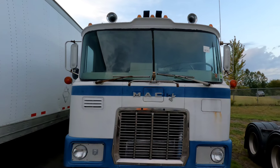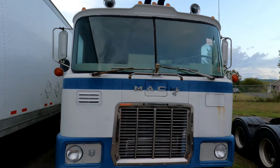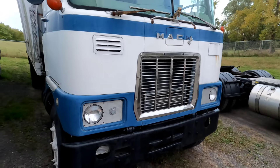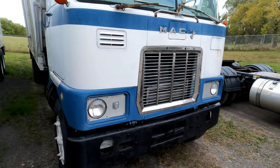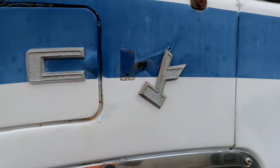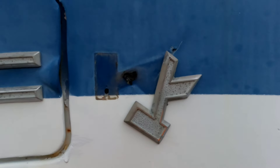Even the windshields are nice — those are getting hard to find. It's got a nice chrome grille. The only sad part I see is the 'K' wanted to jump ship on it; I don't know why.